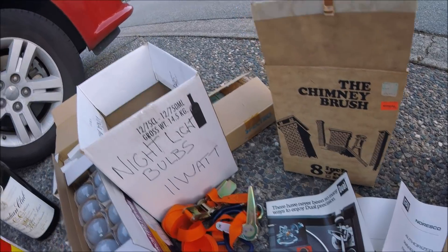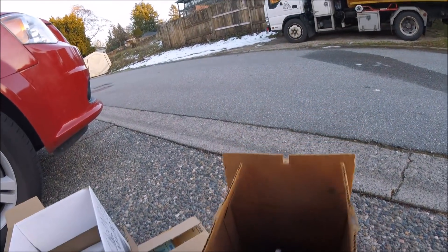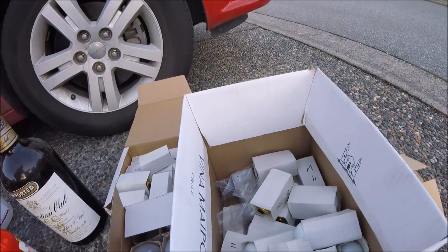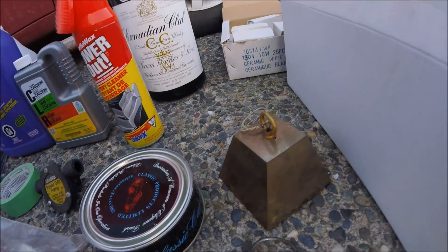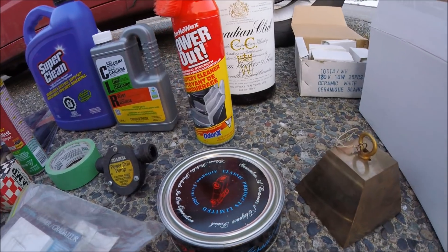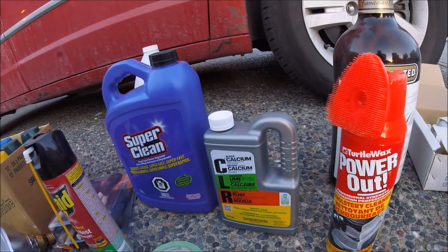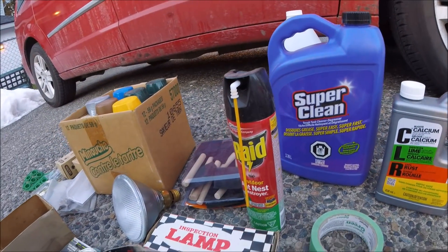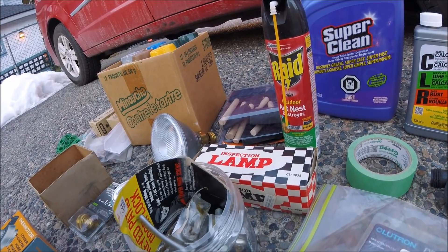I showed you this earlier - dual turntable brochure guide. Some tie downs. Got a chimney sweeping thing - actually brand new in the box. More light bulbs. Cool looking brass thing, very heavy - I thought it was a bell but it's some sort of light. Here's some car polish, turtle wax, CLR, Super Clean, RAID. There's a 12-volt light - if you work on your car you hook it to your body.